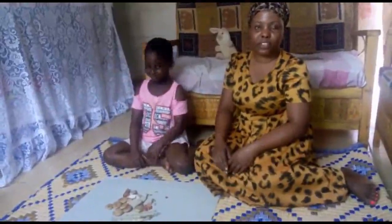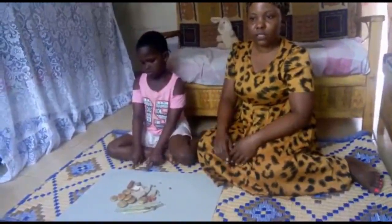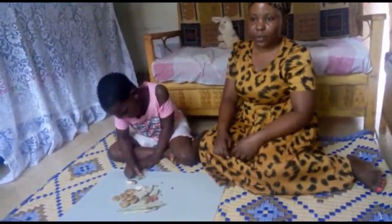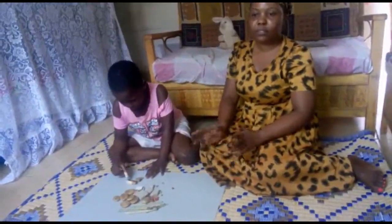Remember, a child can learn best if they are given the chance to think for themselves. So when I was teaching, I let the child count the stones for herself. I didn't interrupt or tell her the right number unless they really didn't know it. Praise and teach your child with love and patience.